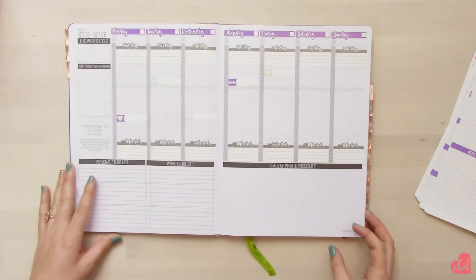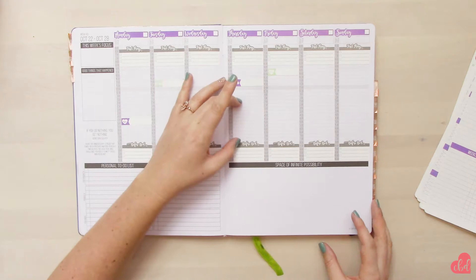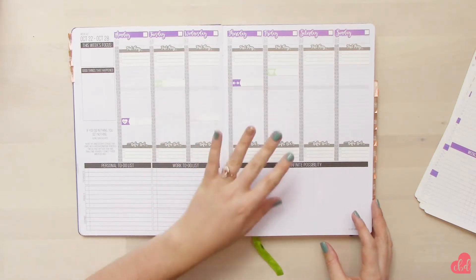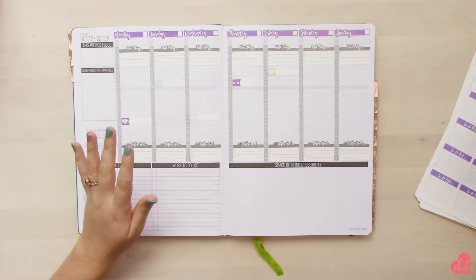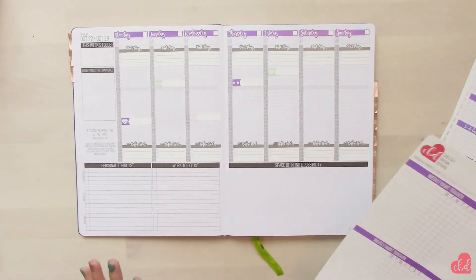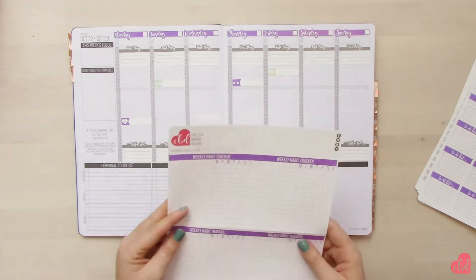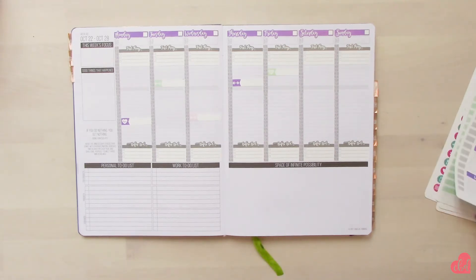Now that I have my workout schedule in, I can really see the gaps where I can add other things I need to accomplish throughout the day, like my Etsy to-do lists and whatnot. So I'm going to go ahead and add in some of my bigger stickers — I'm going to add in my habit tracker.